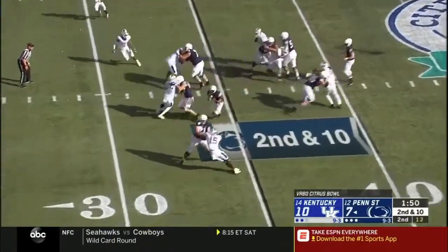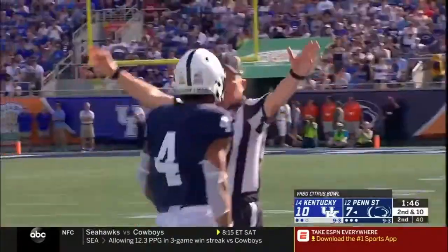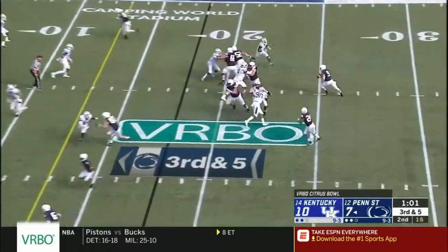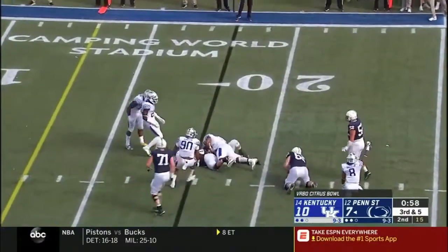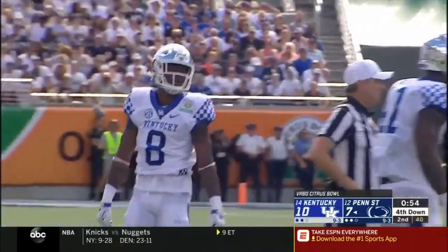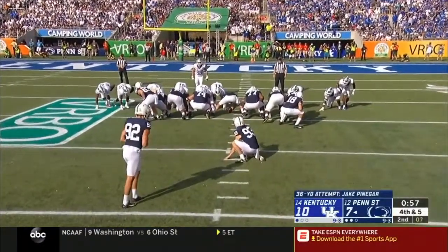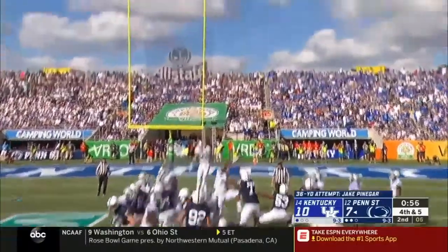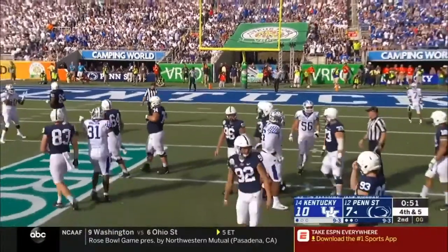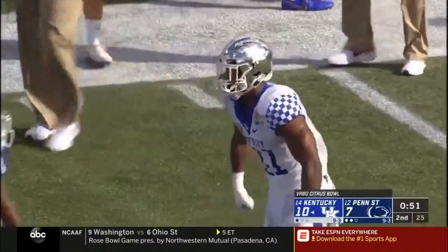Second and ten. McSorley hands the ball off — Ricky Slade with his speed, first down, Nittany Lions, inside the 25. McSorley with a low snap — pressured immediately and nowhere to go. That pressure came so fast, it's Derrick Beatty off the outside. Good snap and hold — but that kick was tipped, wobbly, no good.